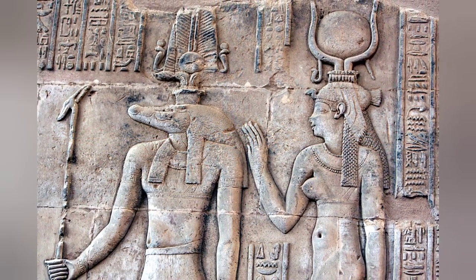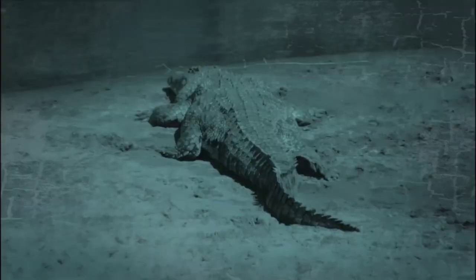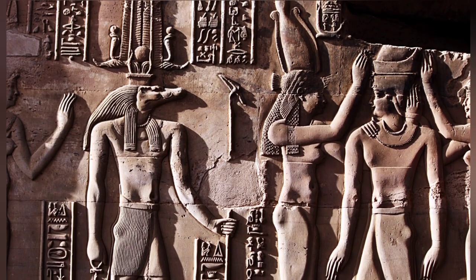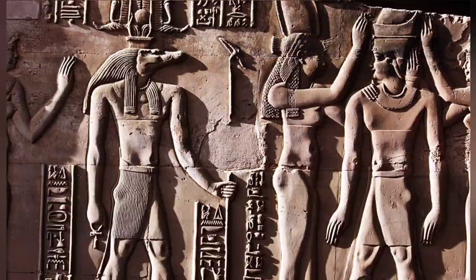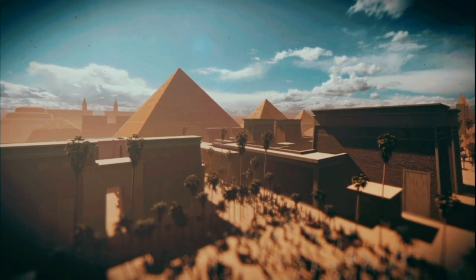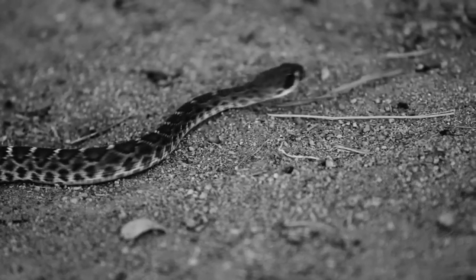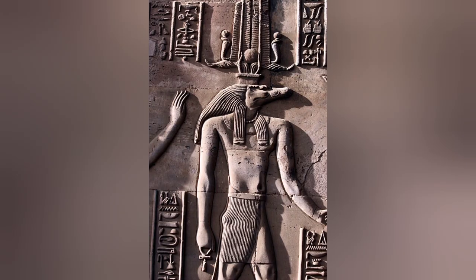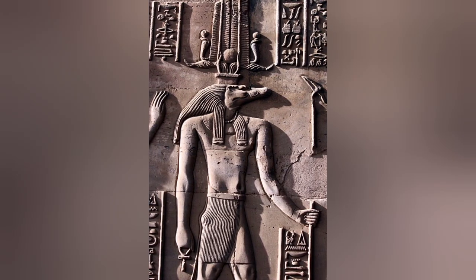In ancient Egypt, crocodiles were used in rituals dedicated to Sobek, the god of water, fertility, and pharaonic power and influence. In addition to his role in helping Egypt's pharaohs achieve and preserve political and military strength, Sobek was also said to protect the people from the dangers associated with the Nile. These would have included rapid and massive flooding, exposure to waterborne diseases, and attacks by ferocious creatures, including venomous snakes, hippopotami, and crocodiles — the same crocodiles that were used in rituals meant to appease the mighty Sobek, who was usually portrayed with a man's body but a crocodile's head.